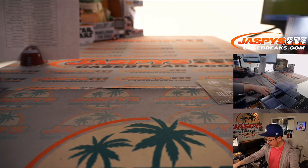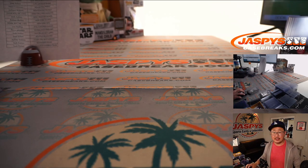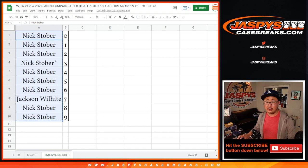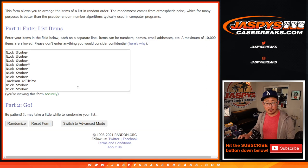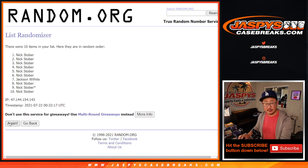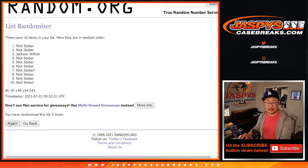Thanks everybody for getting in on it. That was Luminance Football Half Case Pick Your Team No. 9 from a fresh case. Now let's see who's going to win those non-numbered cards. Let's gather everybody's names — Nick and Jackson. There's some new dice, let's roll it and randomize it. Three and a five, eight times. After eight times, Nick's name on top — you'll get those non-numbered cards in that pile there and whatever other non-numbered cards I missed. Thanks for watching, thanks for breaking with us. I'm Joe for Jaspi's CaseBreaks.com. We'll see you next time. Bye-bye.